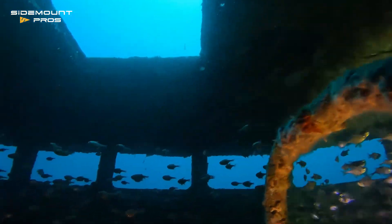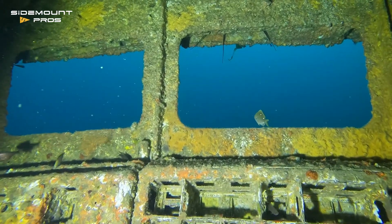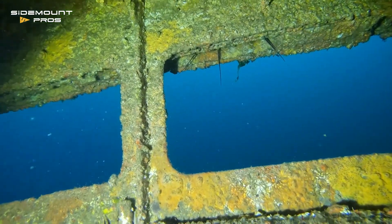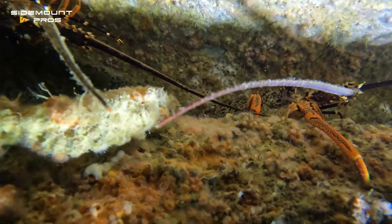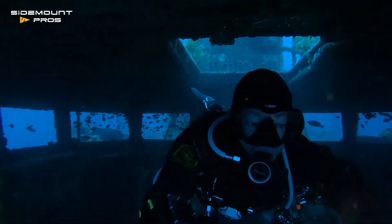The ever-present big eyes make way as I glide towards the bridge window. An antenna protruding from above betrays a couple of New Zealand crayfish. I slip through the bridge window, exiting the wreck.